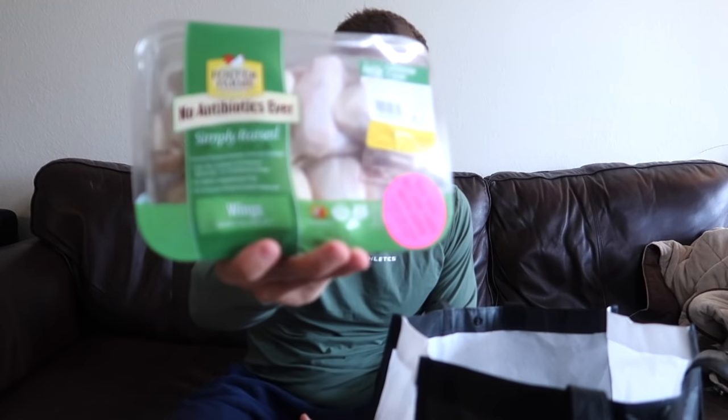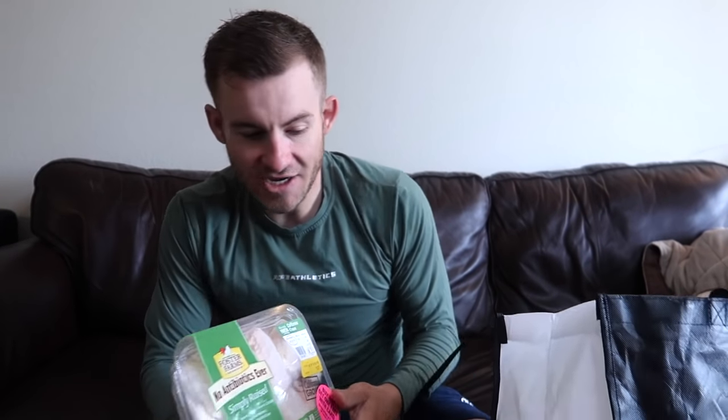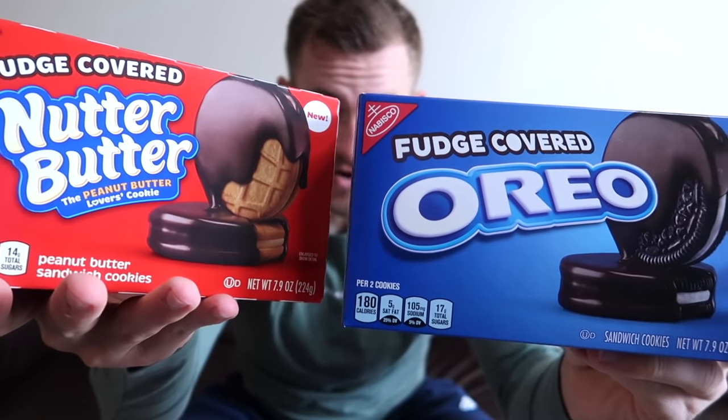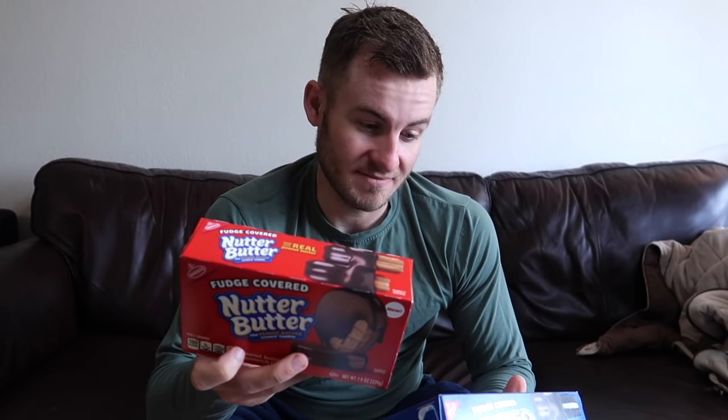I also wanted to do some wings again, so I'll be trying to air fry these. We got some champagne, and I also got the all new fudge Oreos and the Nutter Butter Fudge Covered Nutter Butters. These absolutely look amazing. So we're going to have a little snack feast for you guys — I'm going to make the food right now.